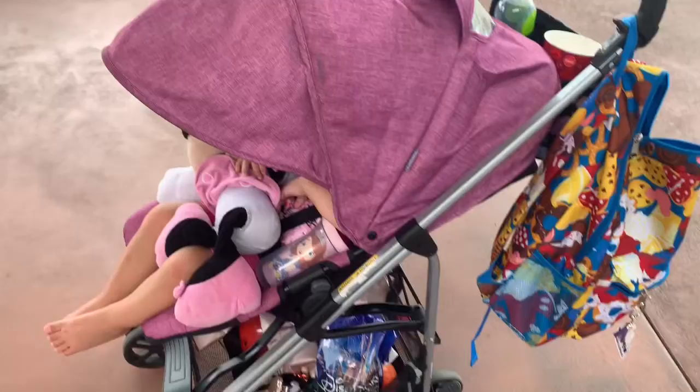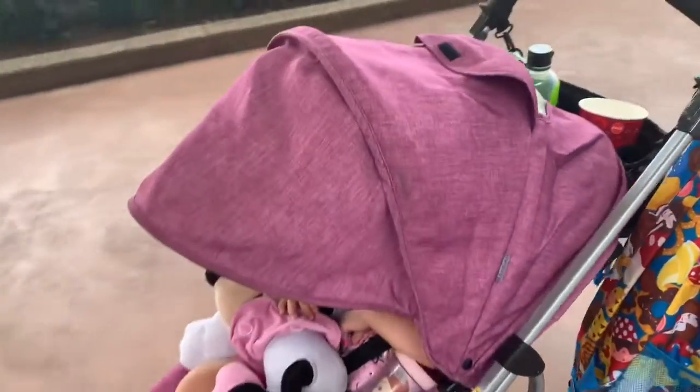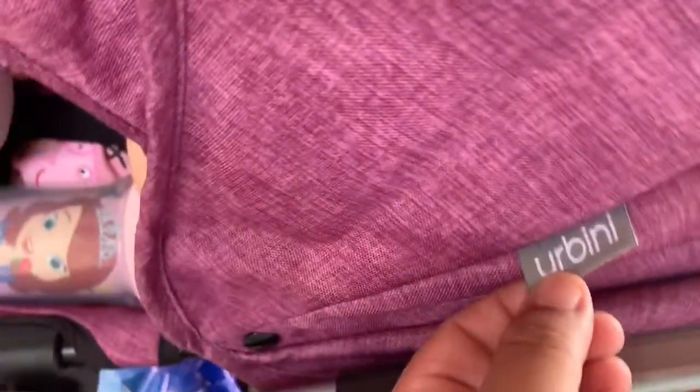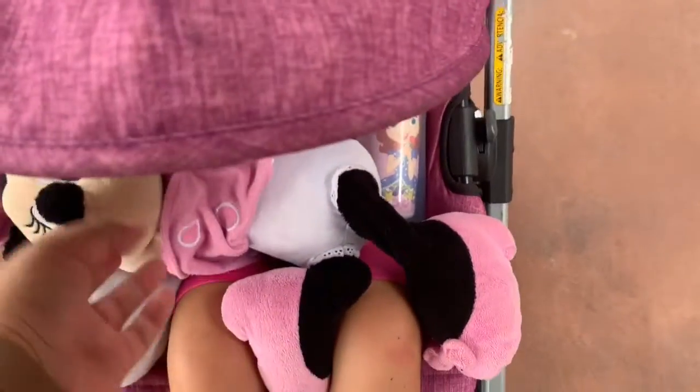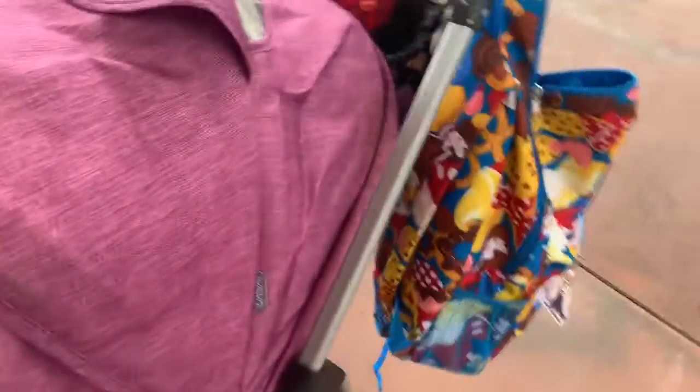Hey Disney pals! I just want to give a quick video on how I packed with my toddler. Usually it's just me and her going to the parks, but when I come here by myself I like to use this stroller. I got it from Walmart — it's an Urbini. It's very cute. She's asleep and I keep bringing her juice, from the mini of course.